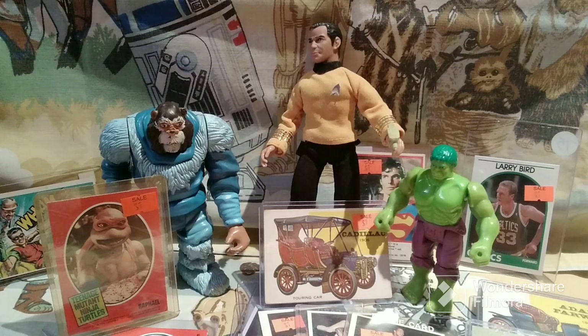Hello, and welcome to Old Toy New Joy, the show where I share with you my previously enjoyed toys I've purchased from online sources, thrift stores, and collector shows that once belonged to someone else.